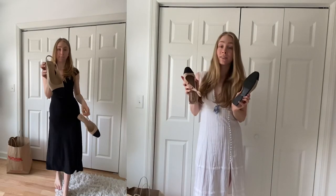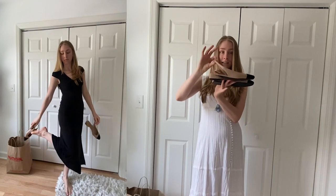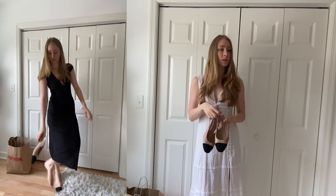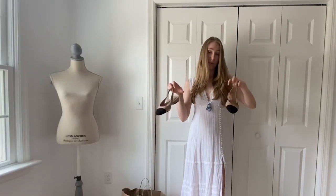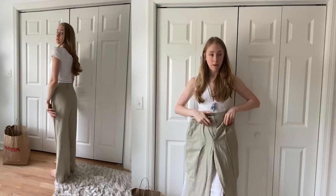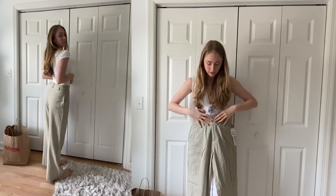I love these so much — they are little incline, little kitten heel slingbacks. They look very Chanel-esque, but these are just great for the summertime and springtime. Just a throw-on shoe, comfortable and neutral, so they go with a lot. These were about $30.